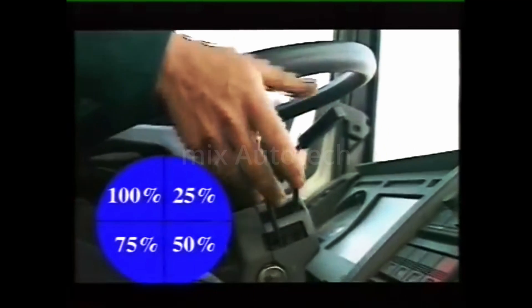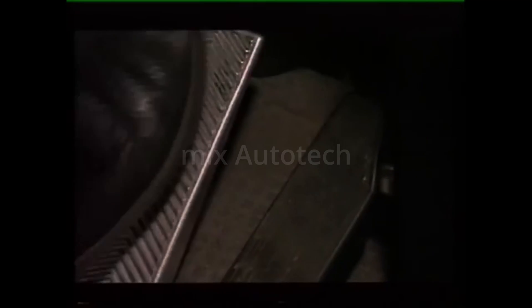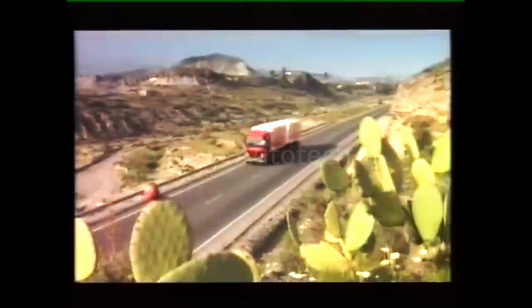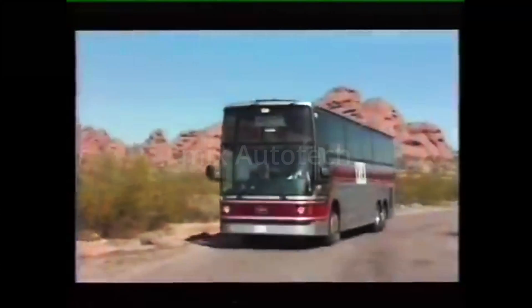The Telma retarder can be activated manually or via the brake pedal. Telma — the universal retarder providing road safety every day for passengers and goods throughout the world.